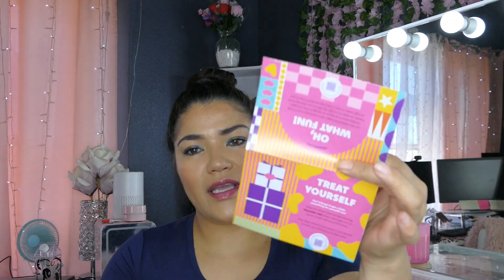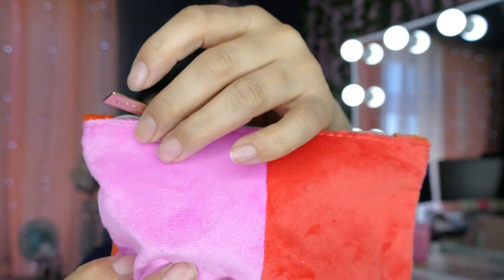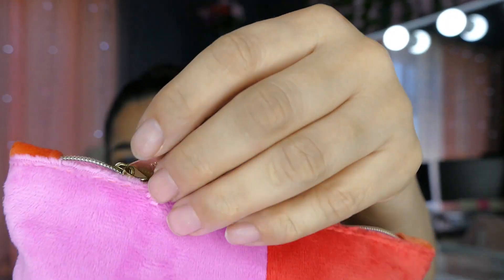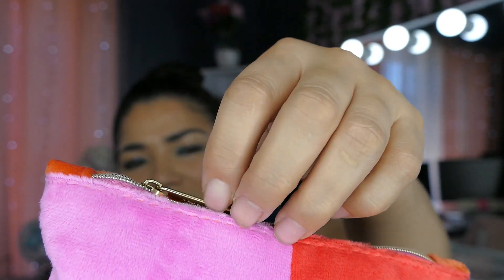It does have everything that comes in it and the retail price for the full size. So this is a velvet little bag. It just says Ipsy on one side and hooray on the other.